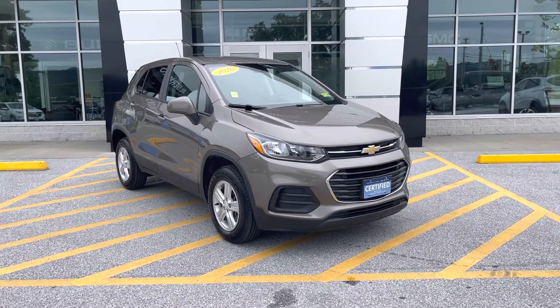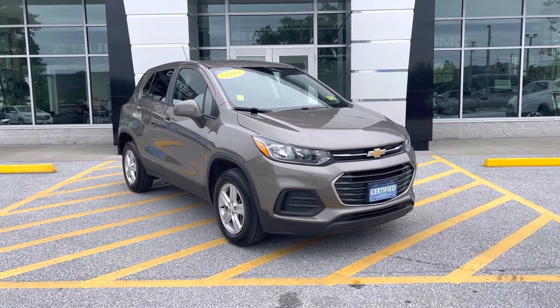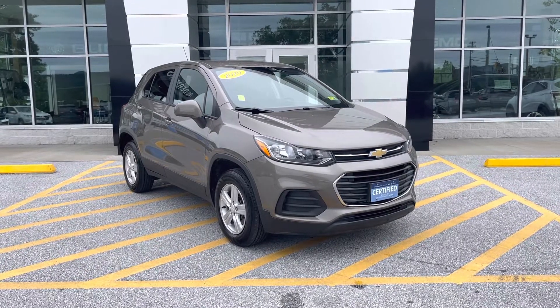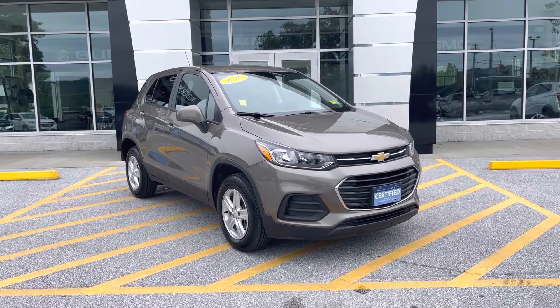Good afternoon, Brian. Joe Wolf here at Alderman Chevy Buick GMC, Vermont's favorite car dealership. You're famous for awesome deals and fabulous service. I want to personally thank you for inquiring on this just-arrived 2020 Chevrolet Trax.